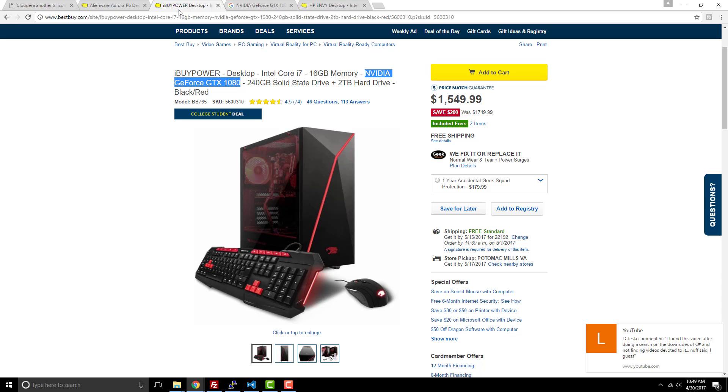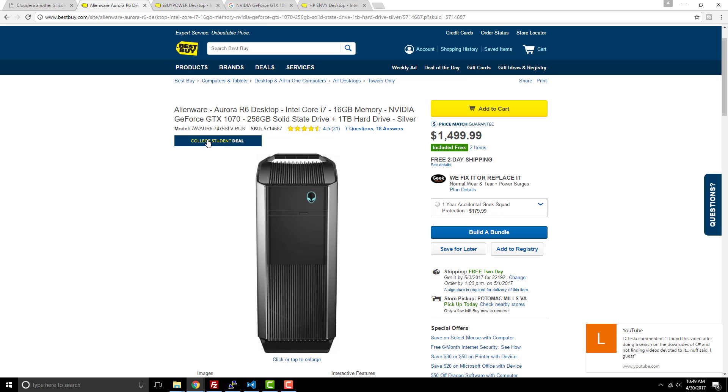I took it apart and realized I'd had this thing for only one week. I tried calling iBuyPower and they said they were closed — nobody to talk to. So I just said forget it, took it back, got all my $1,600 back, and ended up replacing it with an Alienware.